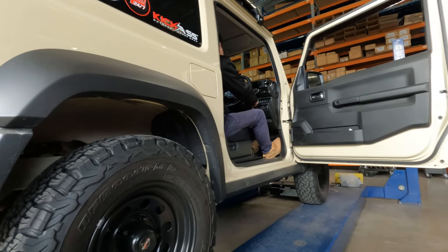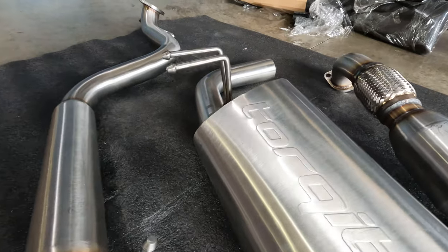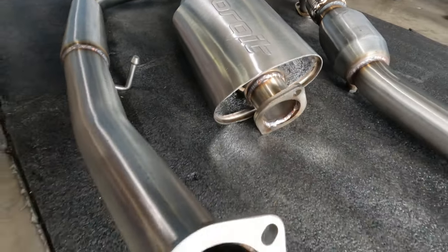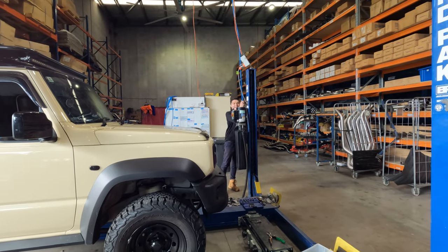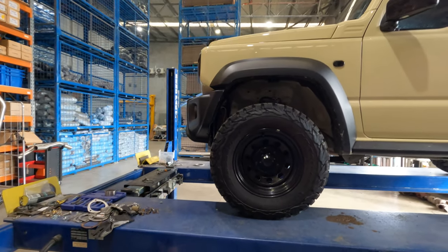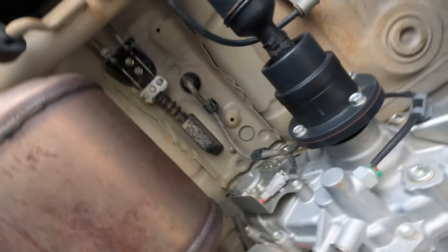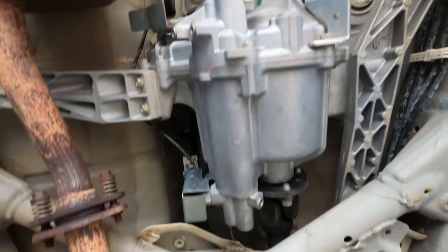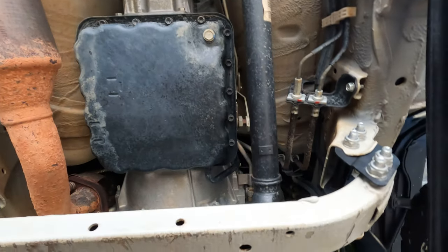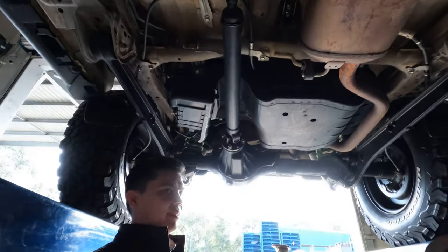I got a little bit of juice in there. Here we go — exhaust. Get a little bit of noise out of this thing. But like, it's not really... I thought it was gonna look worse. But when you compare it to this — yeah, look at that.